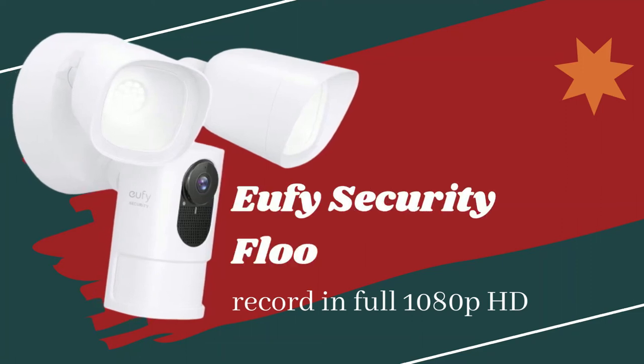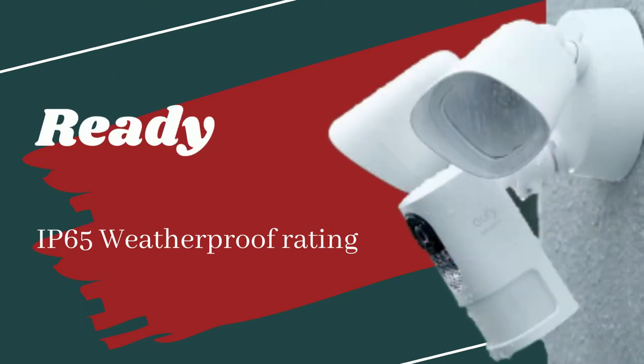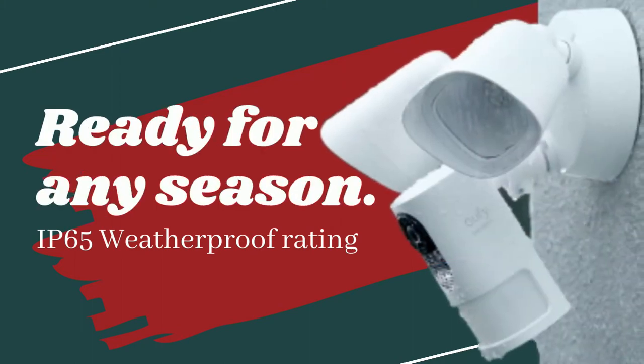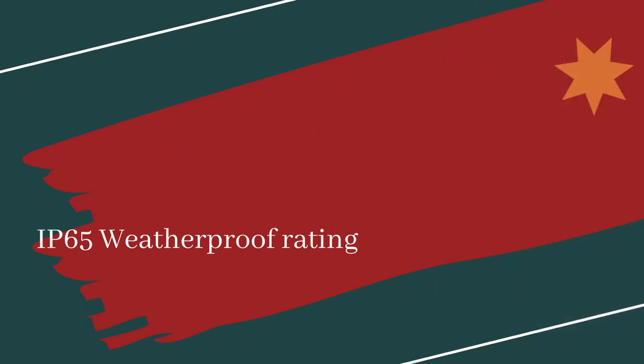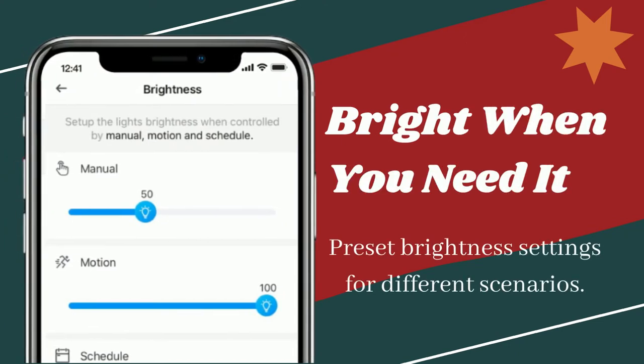Eufy Security Floodlight Camera. Ready for any season. Bright when you need it, with preset brightness settings for different scenarios.